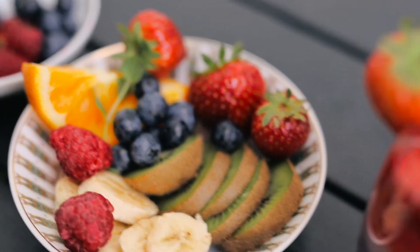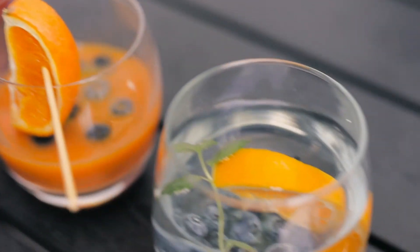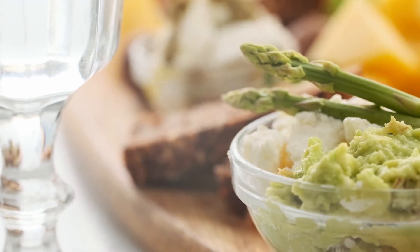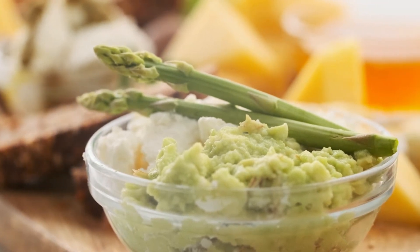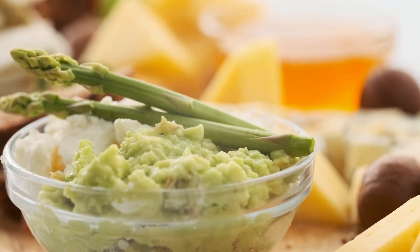12. Avocado. 13. Spinach. 14. Broccoli. 15. Cauliflower. 16. Zucchini. 17. Bell Peppers. 18. Cabbage. 19. Asparagus. 20. Brussels Sprouts.